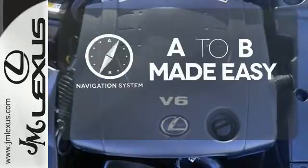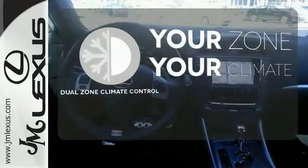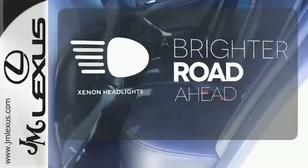Never feel lost again with the navigation system. It's too hot, it's too cold — not anymore with the dual-zone climate control. The Xenon headlights shine brighter for better visibility.